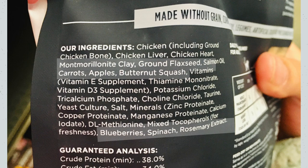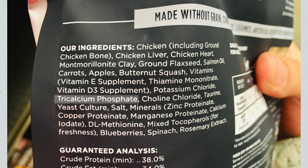We also have ground flaxseed, carrots, apples, butternut squash, blueberries, spinach, and rosemary used as a preservative. Those plant-based ingredients — cats wouldn't eat blueberries, carrots, or flaxseeds in the wild. But most freeze-dried raw cat food brands add these types of ingredients to round out the nutrition, since they don't use things like eyes, brain, kidneys, and other secreting organs that would provide those vitamins and minerals.